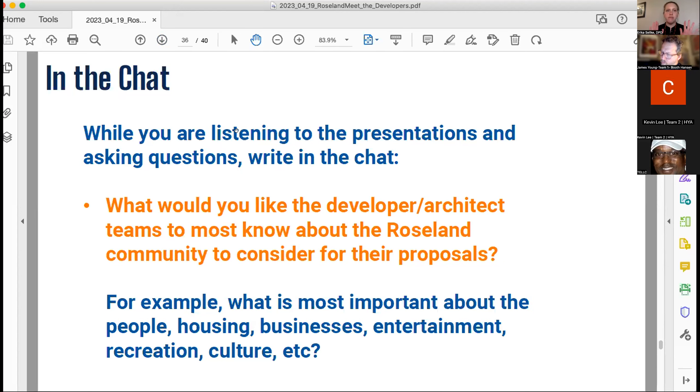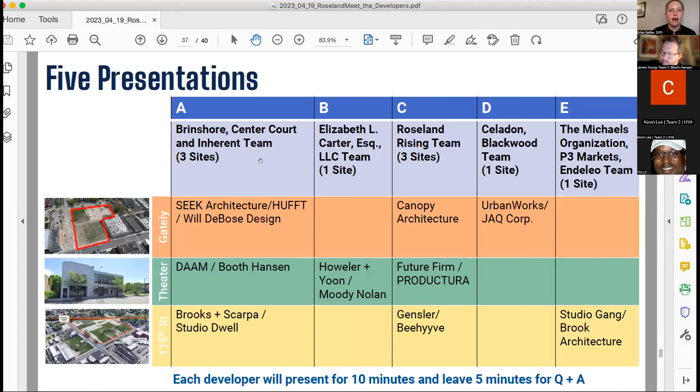With that, I'm going to ask the first team — the Brinshore team with three different architects — to present. Someone will be pulling up the slides while Rich runs through the actual presentation. Dan Malon from Brinshore will be co-presenting.